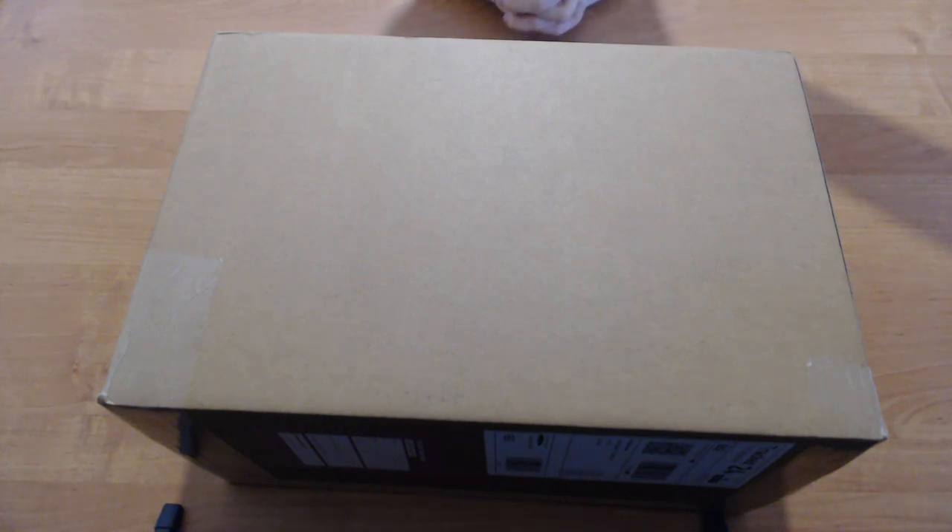How's it going everyone? JakeXVX here. We're not on FTSE 2004 today. Today we have an unboxing video.